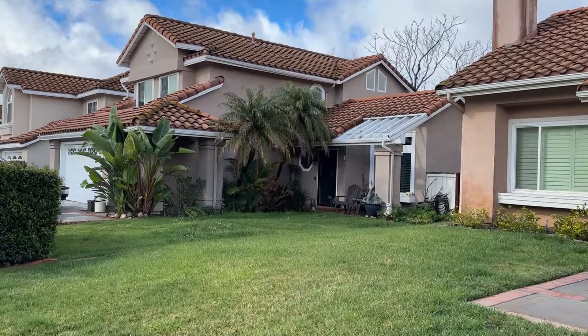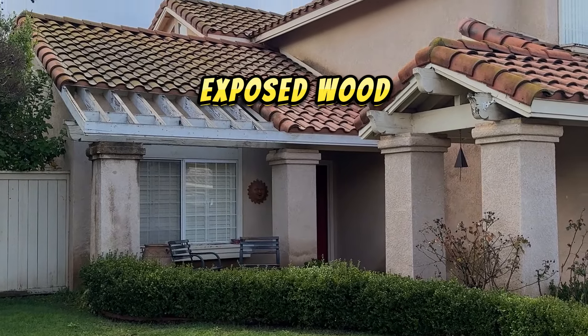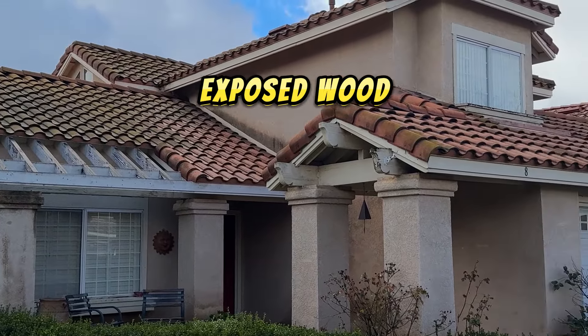Normally you don't want to paint the outside of the house — you're not going to get nearly what it costs back in return on the sale. But if you have exposed wood on the outside of your house, you're going to want to do it, because everything depends on condition.